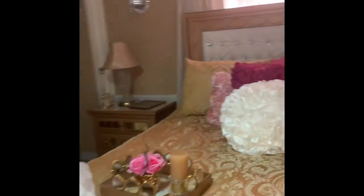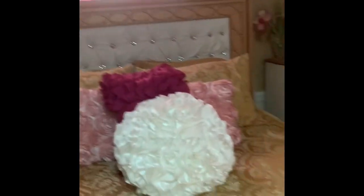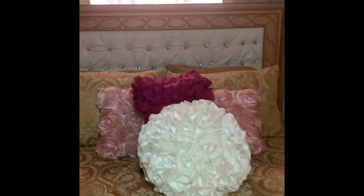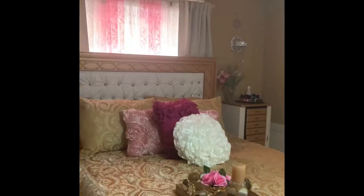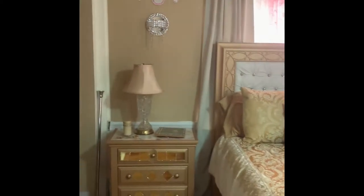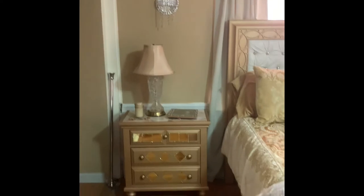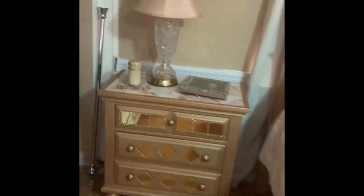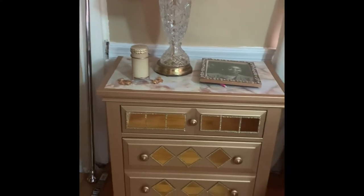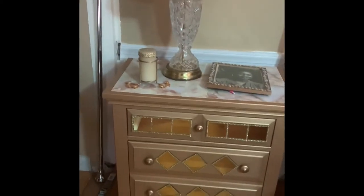I wanted the room to be really soft and girly, but I got to the point where there was too much gold. That's where the wallpaper comes in — I just want to do an accent wall behind the bed. I just bought one roll of paper, so I'm going to move some things around and add the wallpaper to that wall.